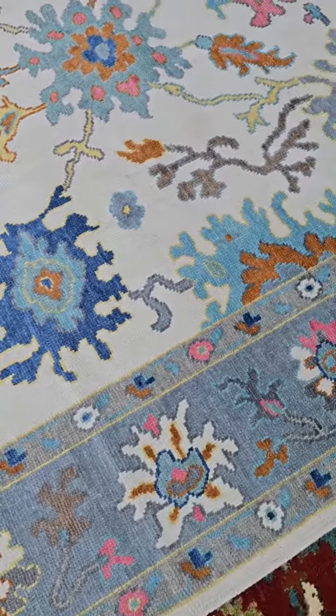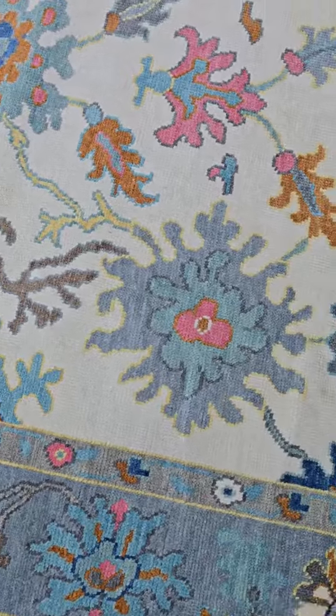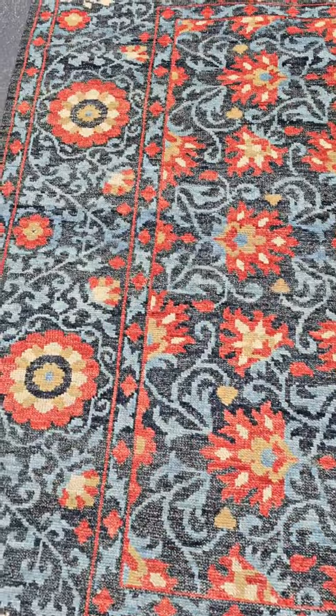These rugs are great. We've been selling hundreds of rugs, thousands of rugs a year for the past three or four years. We haven't had any complaints, any returns.